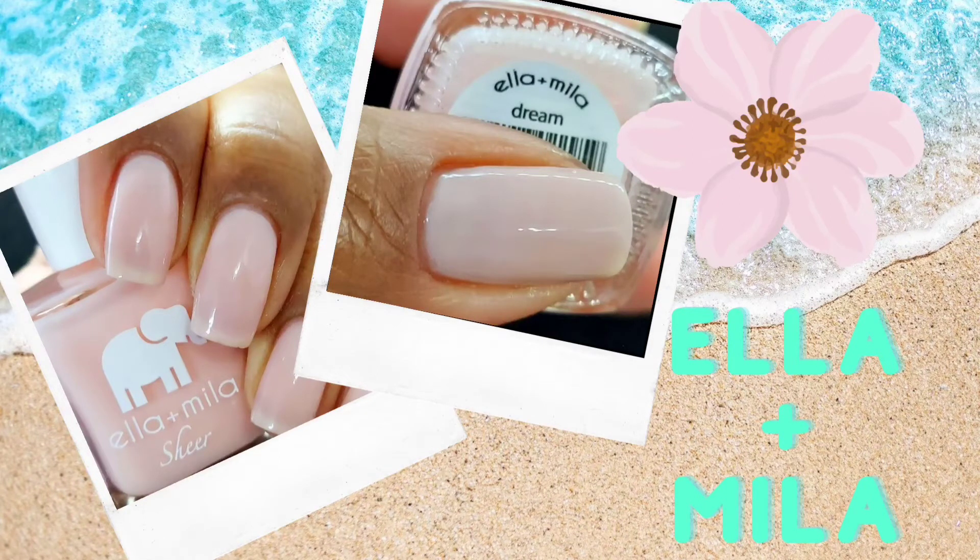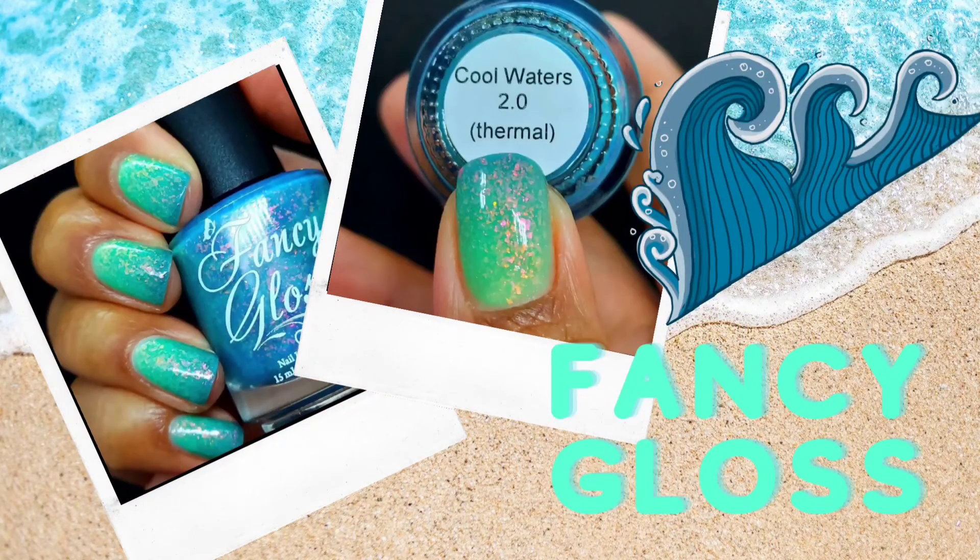For those of you who are not into brights and not looking for anything completely wild or vibrant, I recommend Dream from Ella Mila because it is one of those sheer polishes you can build up. It's your nails, but better. It will also go well with any glitters or toppers if you're not sure what base color to use as an undie, so definitely try this one out, especially if you already have it.